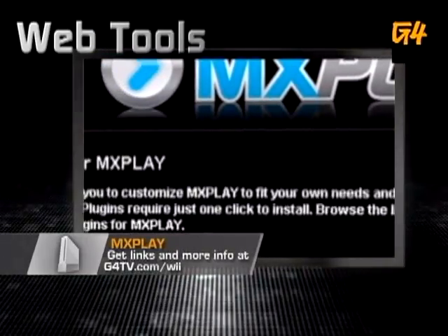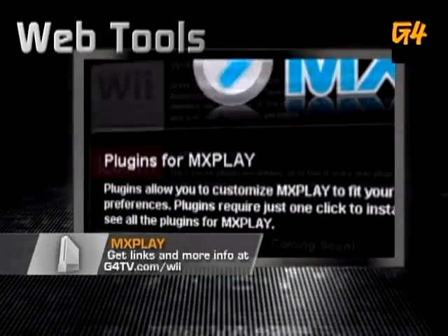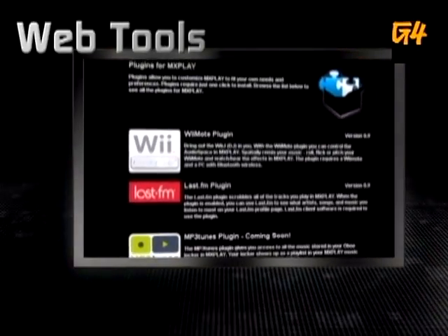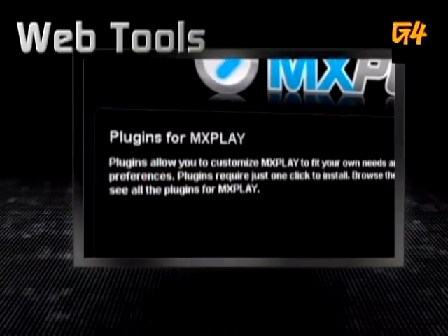Yeah? You like Bluetooth? Oh yeah, it's fancy, though, right? It is fancy. A little too fancy. That sounds like you. You can organize and import your favorite music from anywhere. And most importantly, it's free. It is free. That is the most important thing.